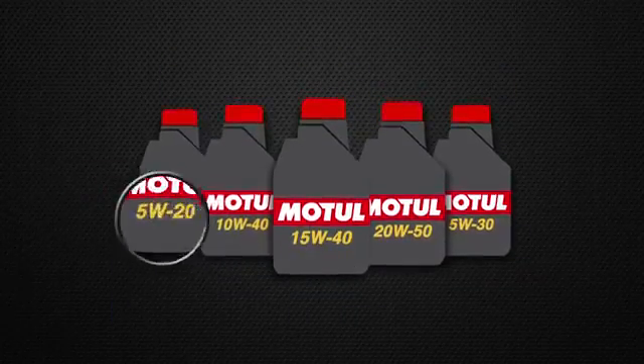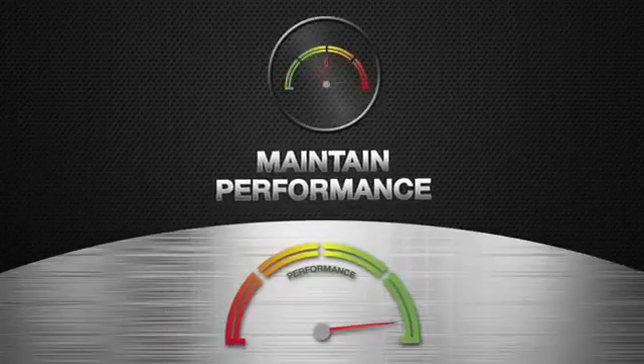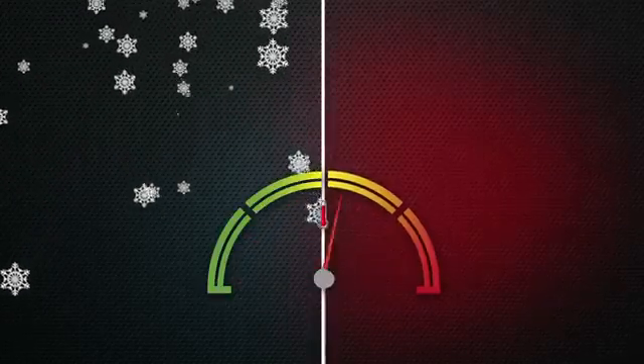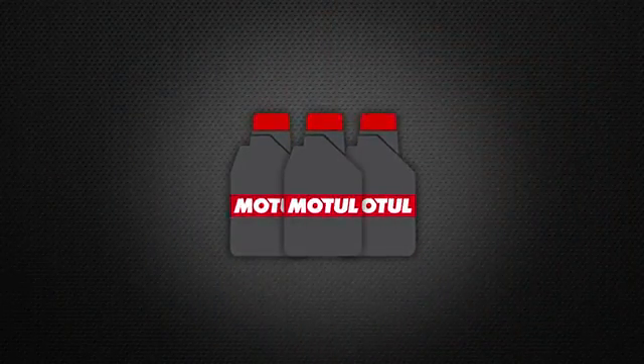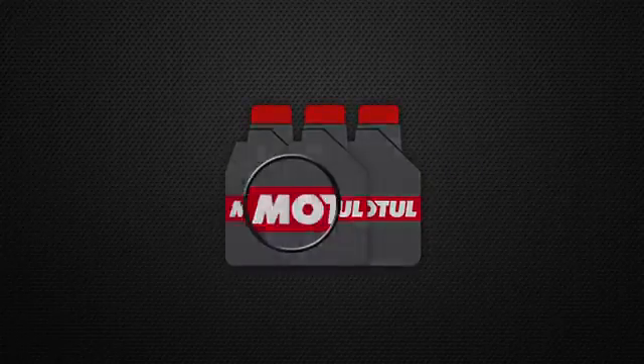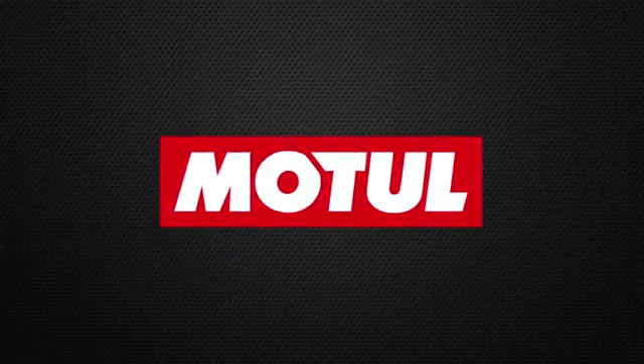Choosing the right viscosity grade for your lubricant makes a big difference. It means you maintain performance, fuel economy, and reduce engine wear, regardless of what Mother Nature has in store. If you live in a place that has extreme temperatures, look a little closer at the next bottle of lubricant that you buy. Your engine will appreciate it. Motul — your lubricant specialist.